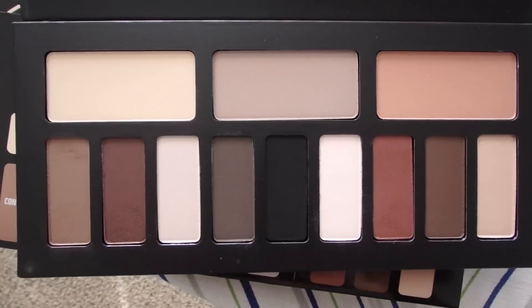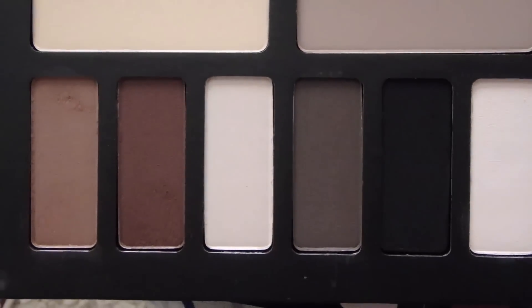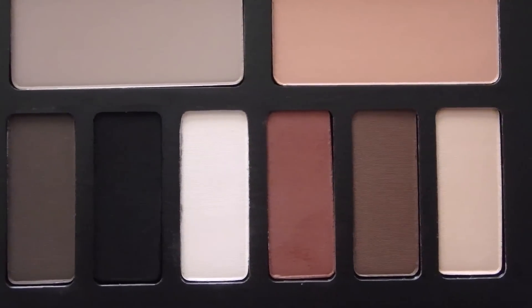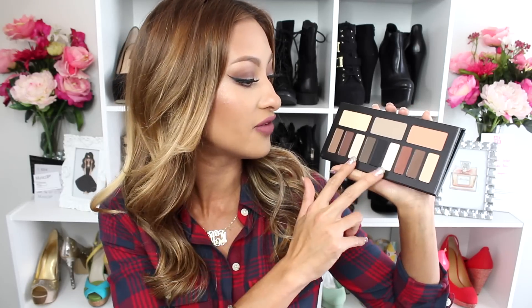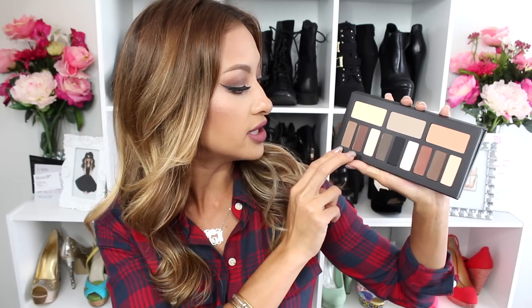If you are a matte shadow fan, you need this — I'll have zoom-up shots of it. The pigmentation is really nice; just work slowly because it is so intense and awesome. I love all the shades, even the two light ones. I used them on my brow bone today, used one in my crease, and two for blending. I'm definitely doing an eye look tutorial tomorrow because I haven't seen many videos on this yet.